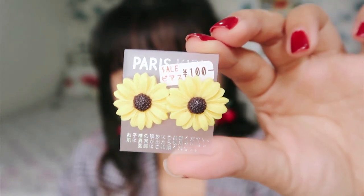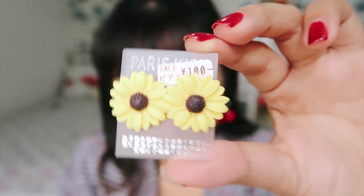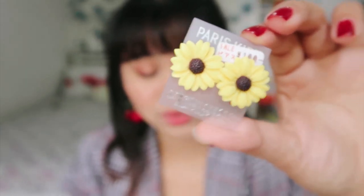And I also got these sunflower earrings for 100 yen — parang on sale, so around 50 pesos lang. Sobrang cute. Next on the haul list is my Tokyo Tower merch stuff.